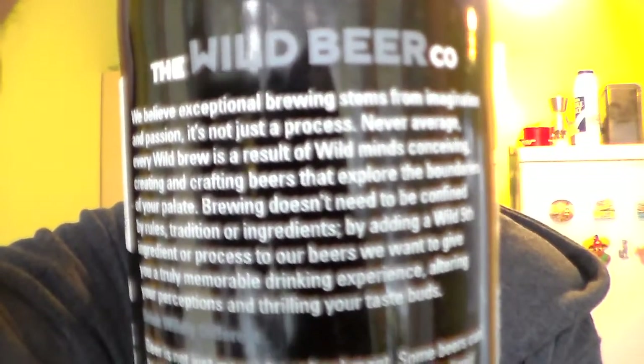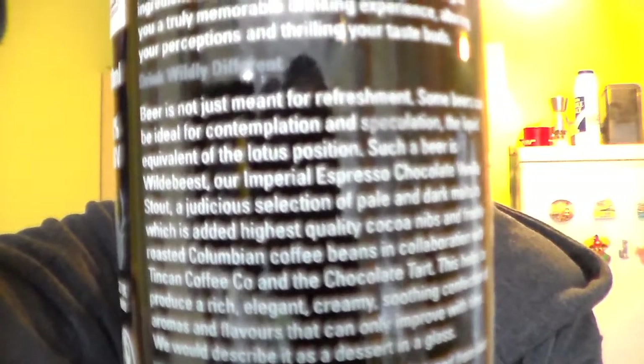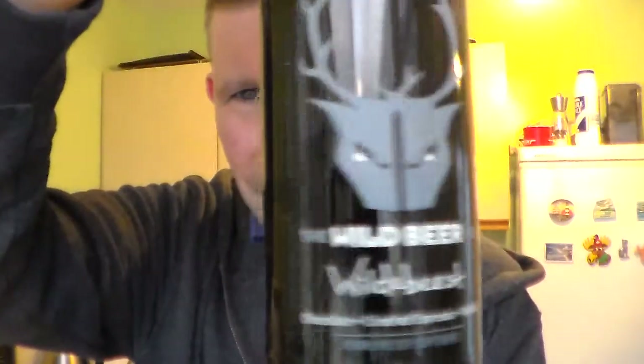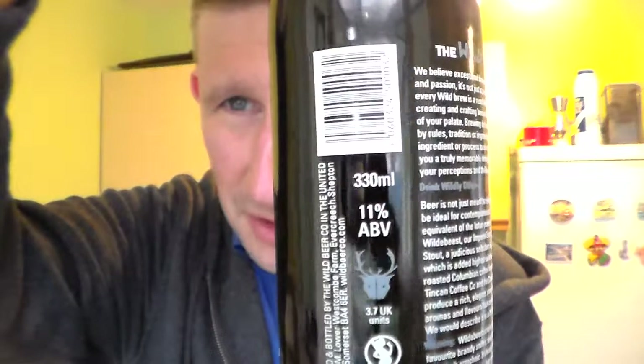I've got these few beers from Corks of Cotham which I bought at Christmas, and I'm trying to review them because I've got about three beers left that I really want to review. It's the end of March now and I really want to get them done. I've got another IPA as well that I nearly forgot. At 11% it's kind of a hard one to review on a Sunday night because of work, but at the moment it's sort of three in the afternoon, so it's got to be done.